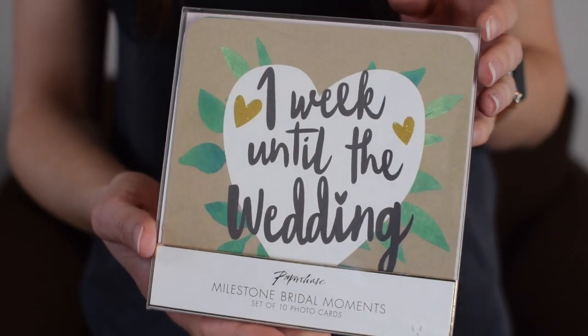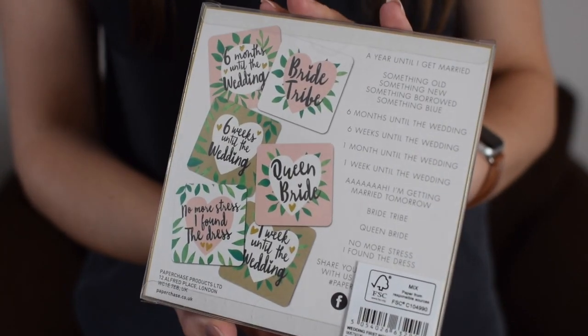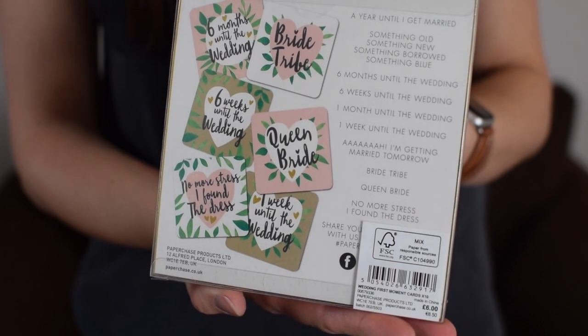These are milestone cards. There's been a trend that developed in the Instagram world — you typically lay your baby down with a 'one month old' card or 'my first tooth' and things like that. But there's now a wedding equivalent, so you've got things like 'six months until the wedding' or 'no more stress, I found the dress.' You can keep your friends and family updated or just create a nice memory log for yourself. It's a sweet idea.